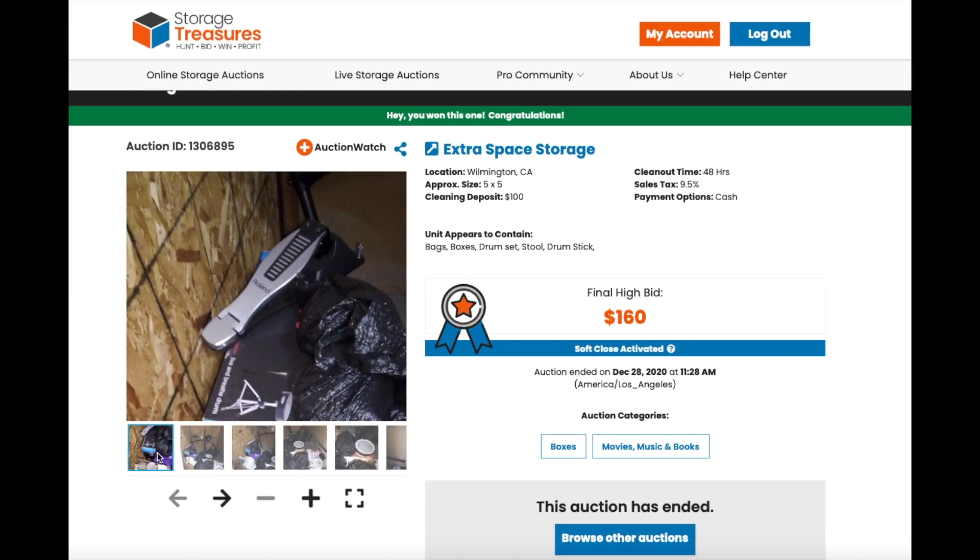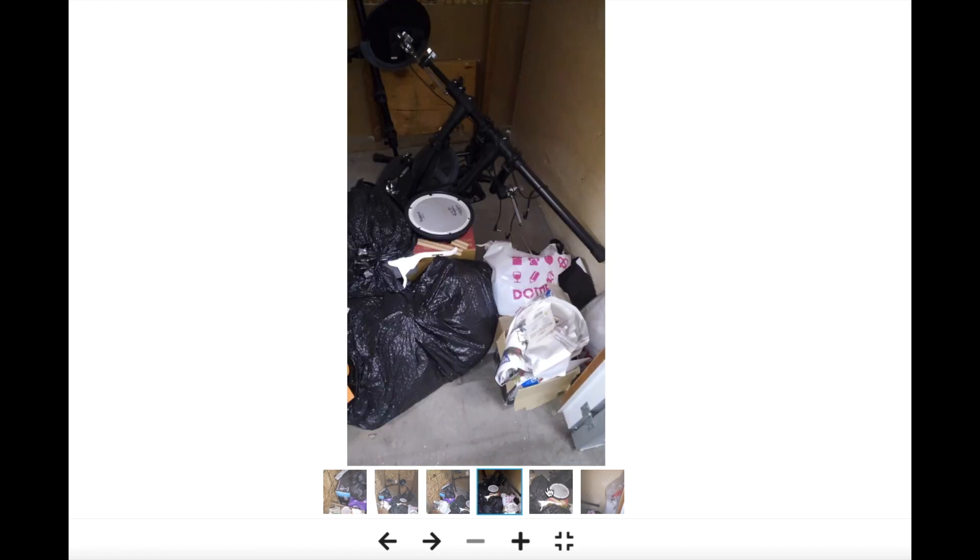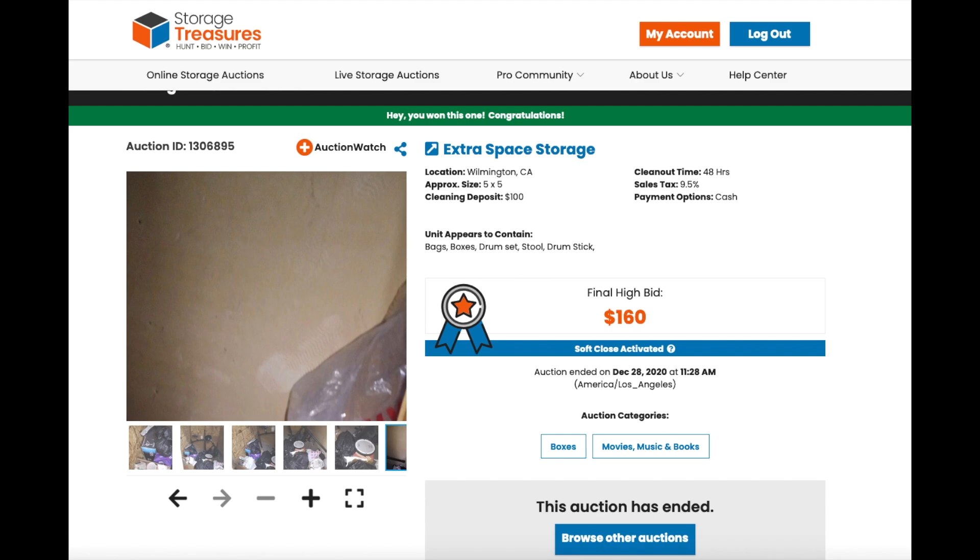Right out of the gate I saw a foot pedal in this auction, and clicking further I could see it was an electronic drum. With the Roland brand I thought, 'Is this the V-Drum set?' The photos confirmed it — that was definitely a V-Drum, and that is a great item to get. The locker was really small so the clean-out was super simple, and all those bags made me really interested. The final sale price was $160 plus 10% buyer's premium, taxes, and a $100 security deposit for the clean-out.